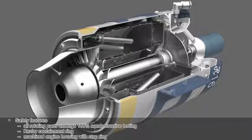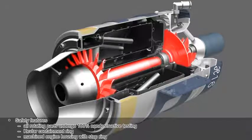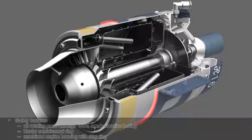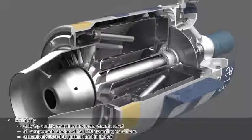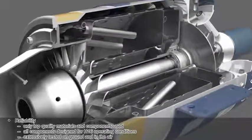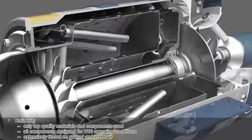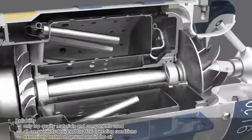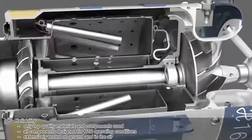Safety features: all rotating parts undergo 100% non-destructive testing, Kevlar containment ring, machined engine housing with stop ring. Reliability: only top quality materials and components are used, with all components designed for H16 operating conditions.